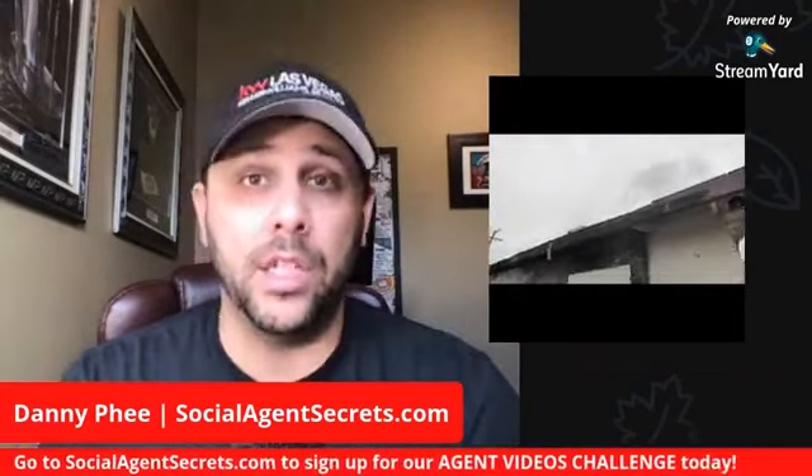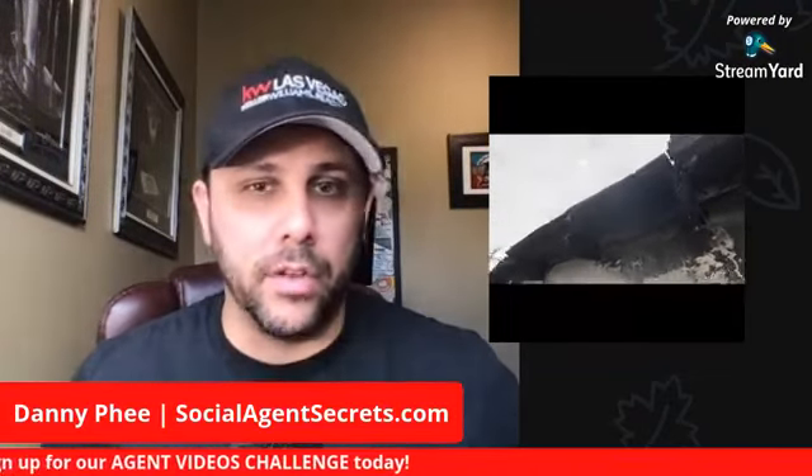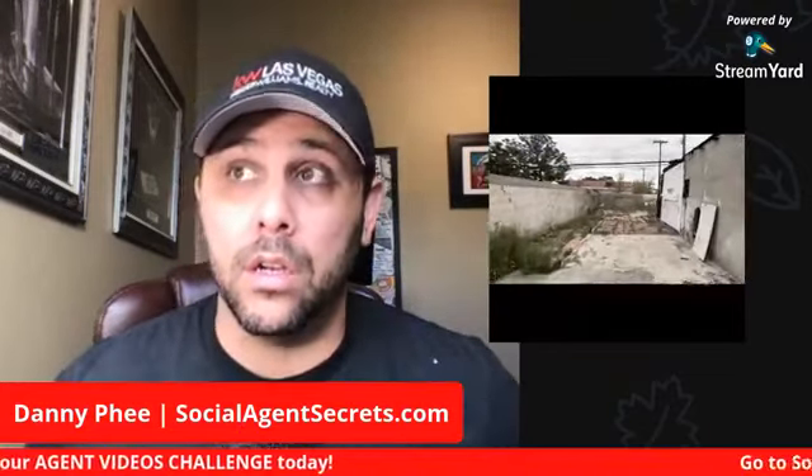So you've got this raw footage — how do you edit it? How do you take this and make it more presentable with a little bit of an intro, maybe some text overlays? It's smart to disclose your brokerage, your license number, your name, your title — realtor, whatever brokerage you're with — and maybe a call to action like 'call or text for more information.'